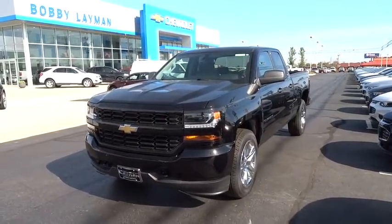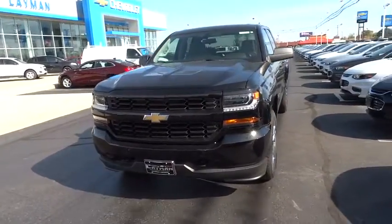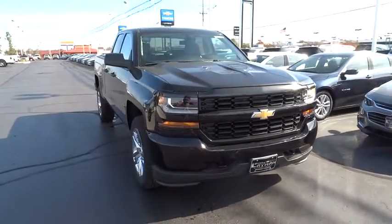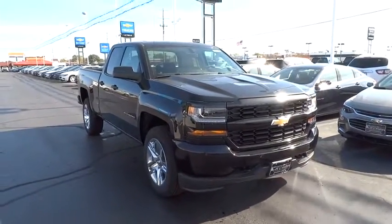The 2016 Chevrolet Silverado 1500. This vehicle has less than 100 miles. Here are some of this vehicle's great options.